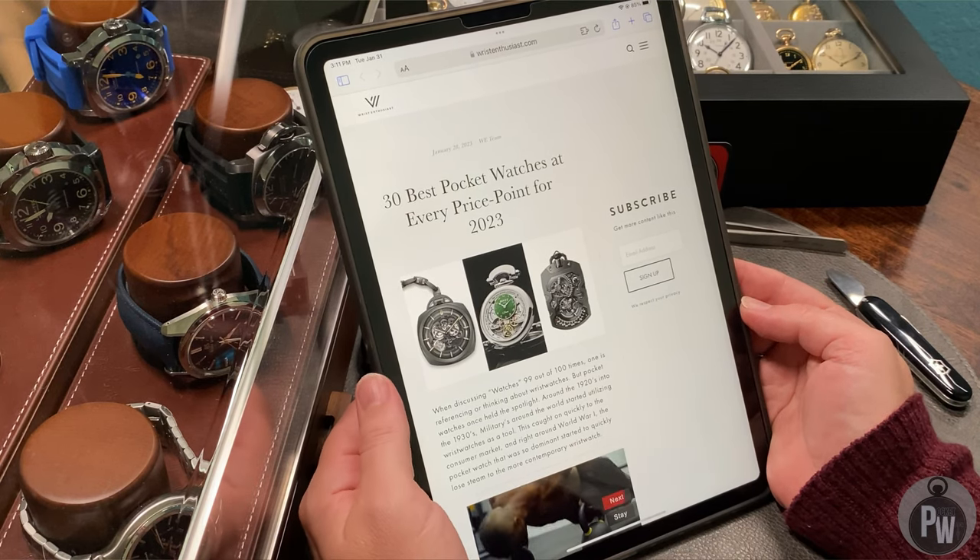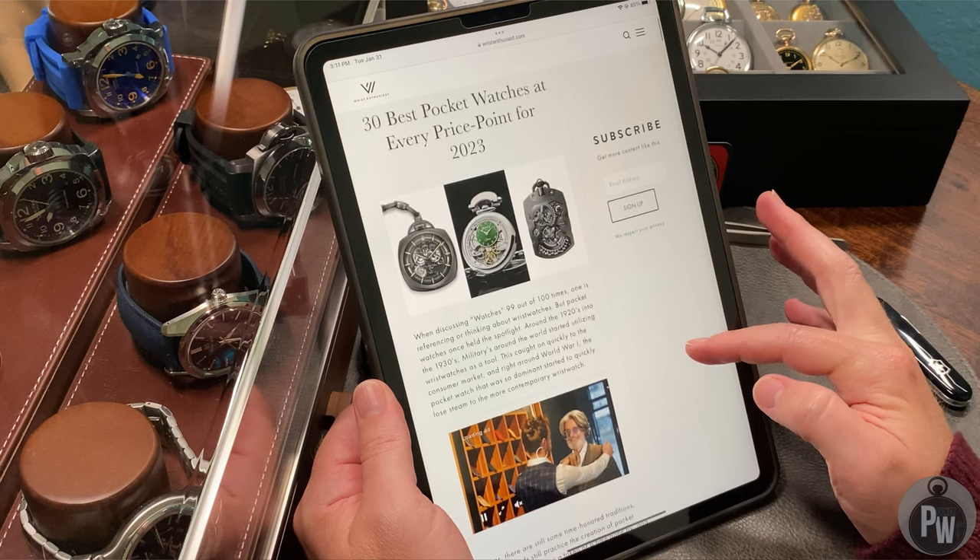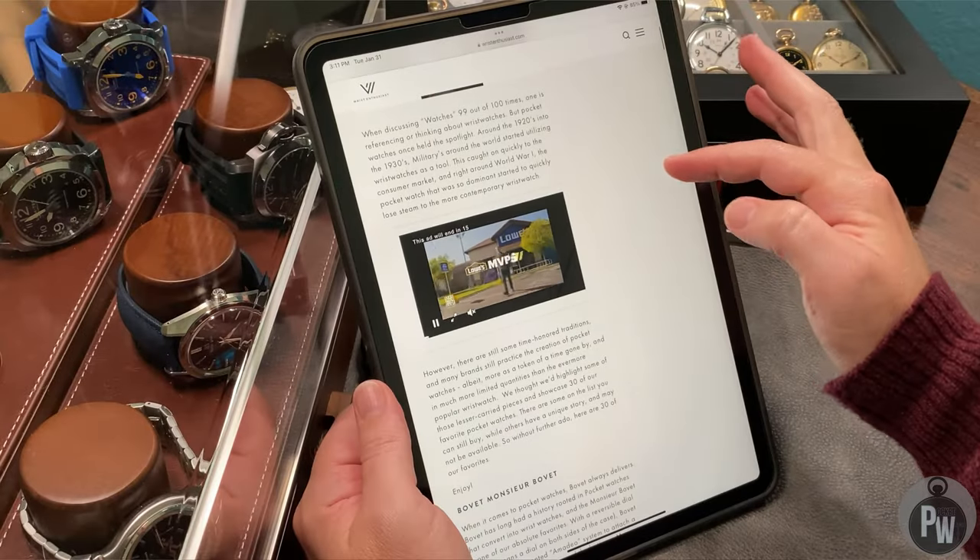This is actually the first time that I've seen this list so we're going to kind of go through it and see it at the same time together. Obviously from the title those are some pretty heavy hitters, so I'm really curious where they're going to find 30 watches. I don't know if these are all current production models, I don't know if they're going vintage.